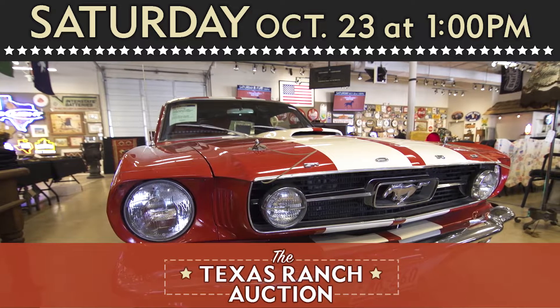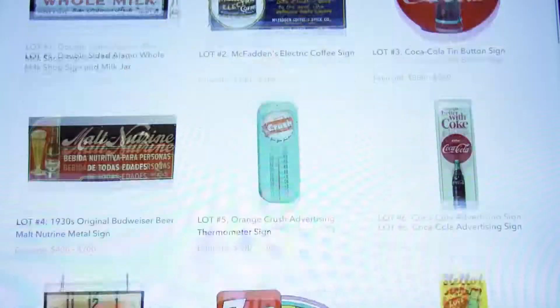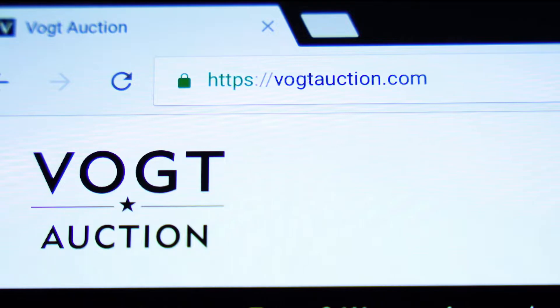This is the big one. It's happening this Saturday, live and live online, here at VOTE, deep in the heart of Texas. Photos of everything in the sale are at VOTE — that's V-O-G-T — auction.com. See you Saturday.